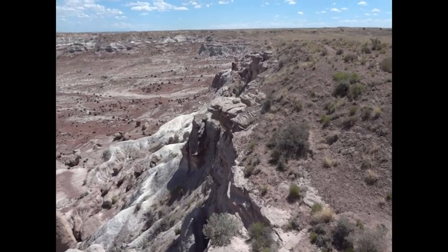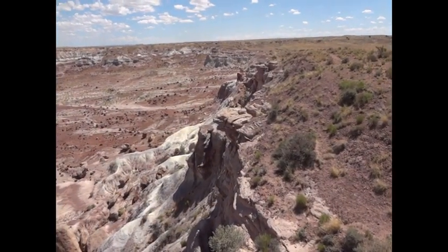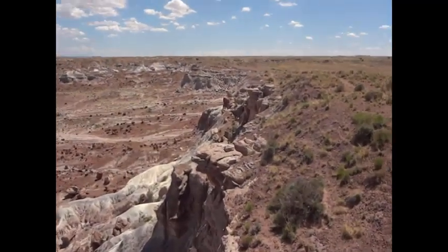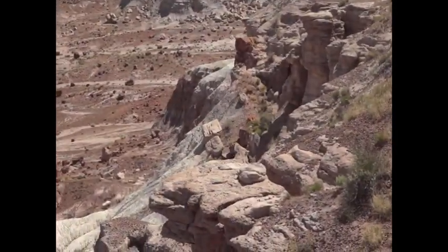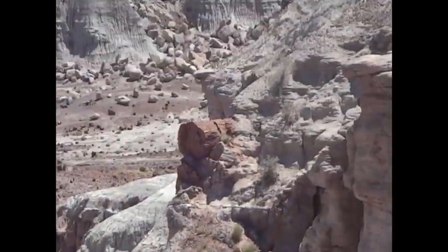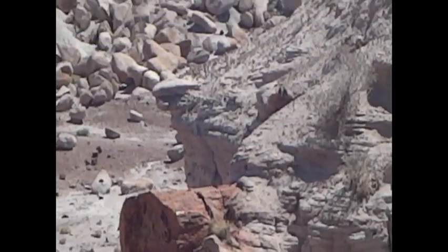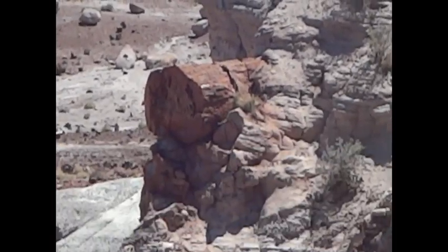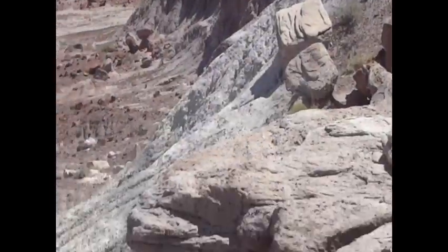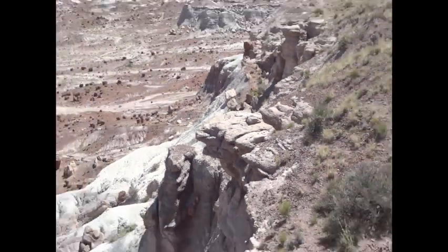I just wanted to touch on one subject here with this petrified wood. God only knows how much is really here, because I just noticed there's a log here that's still in the bank. You can see it's jetting out of the side of the bank, so it's basically half buried. You don't really know how much petrified wood is really here.